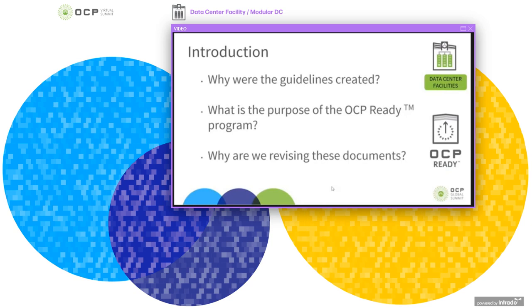So what's the purpose of the OCP Ready program? It is two-fold. For Colo Solution Providers, it allows them to carry out a self-audit so that they can understand their readiness to host OCP open racks and IT gear. If the facility meets the requirements created by the DCF community, they can then pursue recognition and certification with the OCP Foundation. For OCP users, it allows them to review the attributes of a Colocation facility to determine if a Colo Solution Provider has a facility suitable to accommodate their open racks.